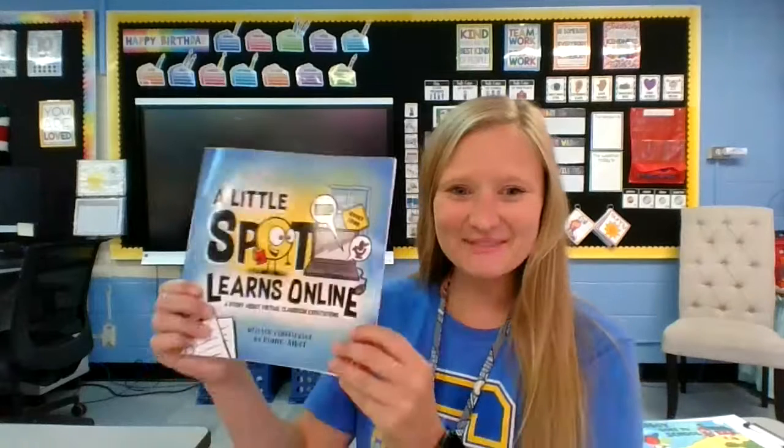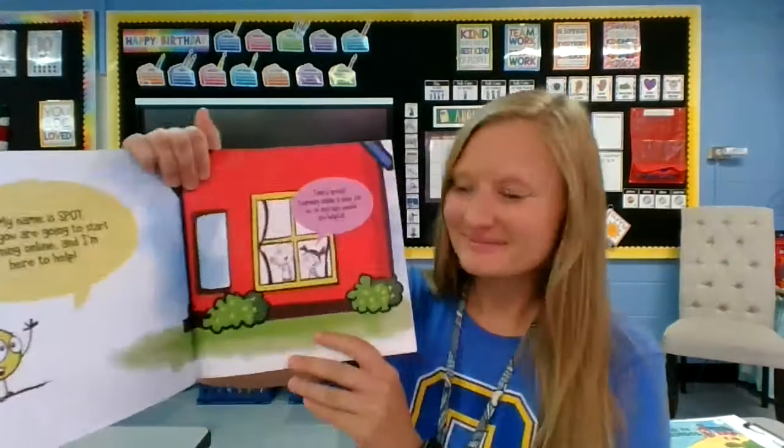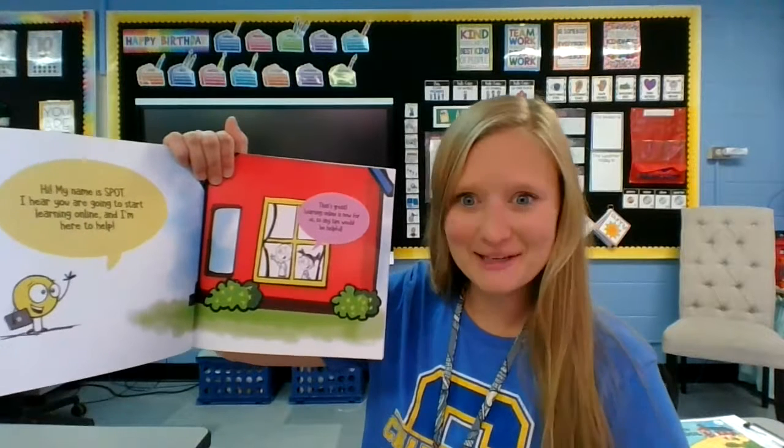Hi, everyone. Today we are reading A Little Spot Learns Online. Hi, my name is Spot. I hear you are going to start learning online, and I'm here to help.